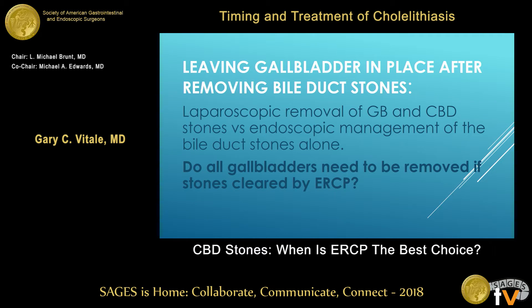Rising bilirubin, high white count, and fever — that needs to go to ERCP for gallstone pancreatitis. Otherwise, let them cool down and take the gallbladder out, do a cholangiogram, find the residual stones, and take them out laparoscopically.